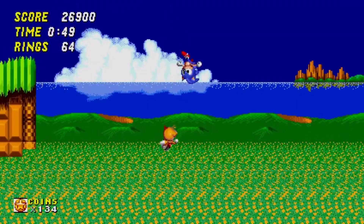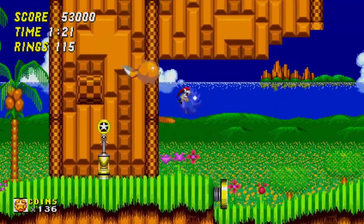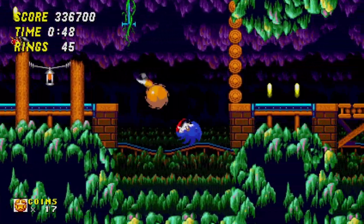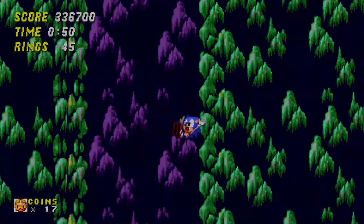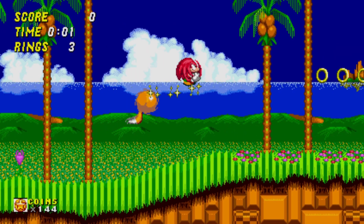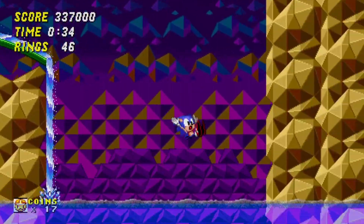Sonic 2 is no different — most of the quality of life changes apply here as well. You do get to keep your rings after you complete a special stage, and you can also gain access to the cut level Hidden Palace Zone if you fall into the Pit of Doom in Mystic Cave Zone. And you can play as Knuckles and Tails as a duo, because who needs Sonic? This is still my favorite 2D Sonic game, and I feel like this is the definitive way of playing it.